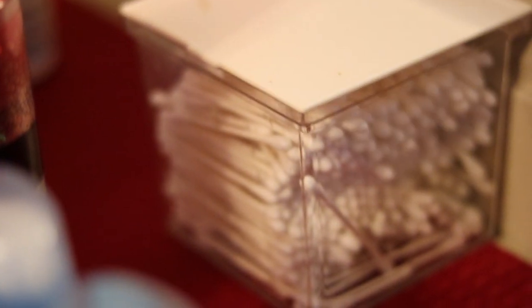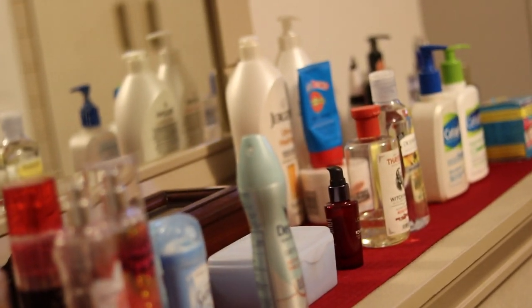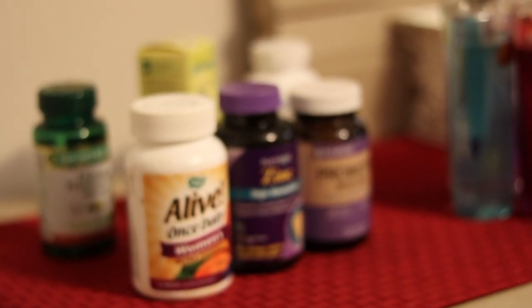I forgot to show you — in this area here is my Q-tips. I keep a substantial amount of Q-tips because I use them to clean my ears. That is basically what is on my dresser. All right guys, hope you like the video — thank you, see you on my next one, bye guys!